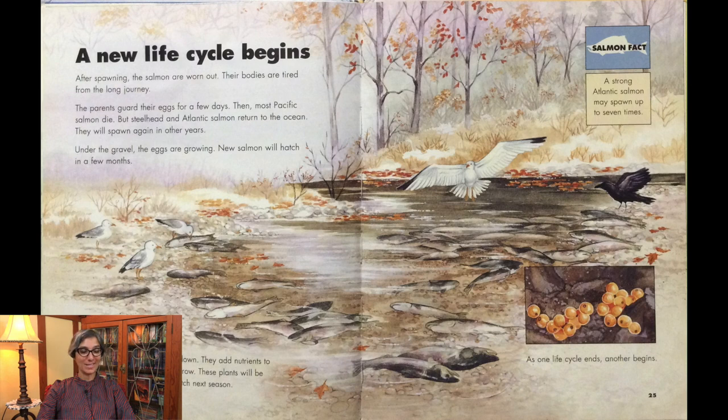A new life cycle begins. After spawning, the salmon are worn out — their bodies are tired from the long journey. The parents guard their eggs for a few days, then most Pacific salmon die. But steelhead and Atlantic salmon return to the ocean and will spawn again in other years. Under the gravel, the eggs are growing, and new salmon will hatch in a few months. The bodies of the salmon break down, adding nutrients to the stream that help new plants grow — and these plants will be food for the baby salmon that hatch next season. A strong Atlantic salmon may spawn up to several times. As one life cycle ends, another begins.